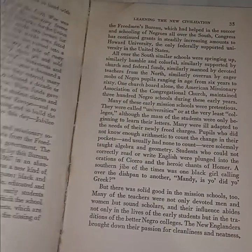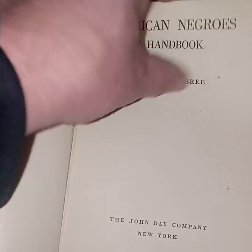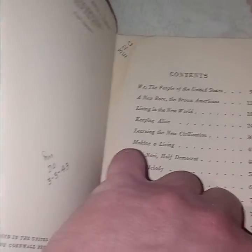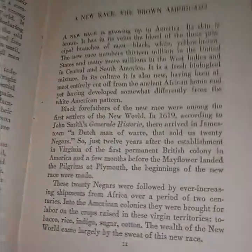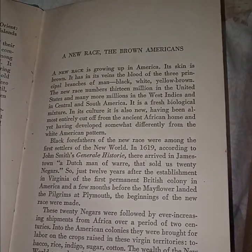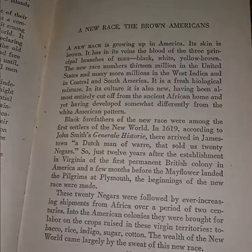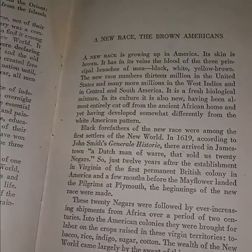'American Negroes: A Handbook' by Edwin Embury, 1942. The book is falling apart but it's a curious book. It reads: 'We the people of the United States — a new race, the brown Americans. A new race is growing up in America. Its skin is browned; it has in its veins the blood of three principal branches of man: black, white, yellow, brown. The new race numbers 13 million in the United States and many more million in the West Indies and in Central and South America. It is a fresh biological mixture.'